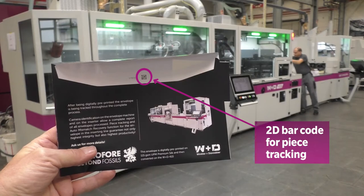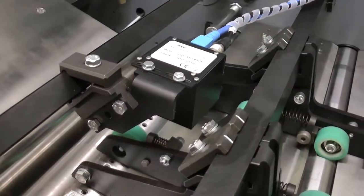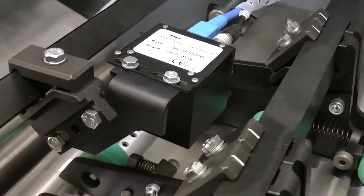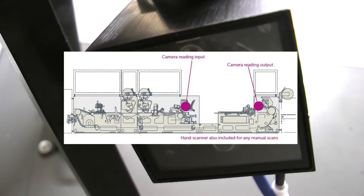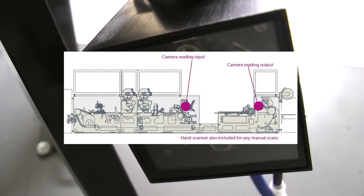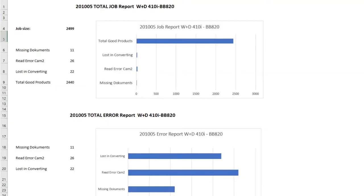Cameras are positioned throughout the feeding system to capture and record every single envelope presented to the 410i machine and every single mail piece that is converted. The W&D intelligence software creates a detailed production report of all the completed output. Based on that production report and the original address database, a job management file can then be computed for either address suppression or reprinting. The report of completed mail pieces lets you print only those inserts for which good envelopes have been produced, ensuring that inserts are printed in the same sequence as the envelopes. This unique feature greatly and dramatically reduces all traditional mail piece insertion matching issues, as well as eliminates the cost of wasted inserts for which there are no envelopes.